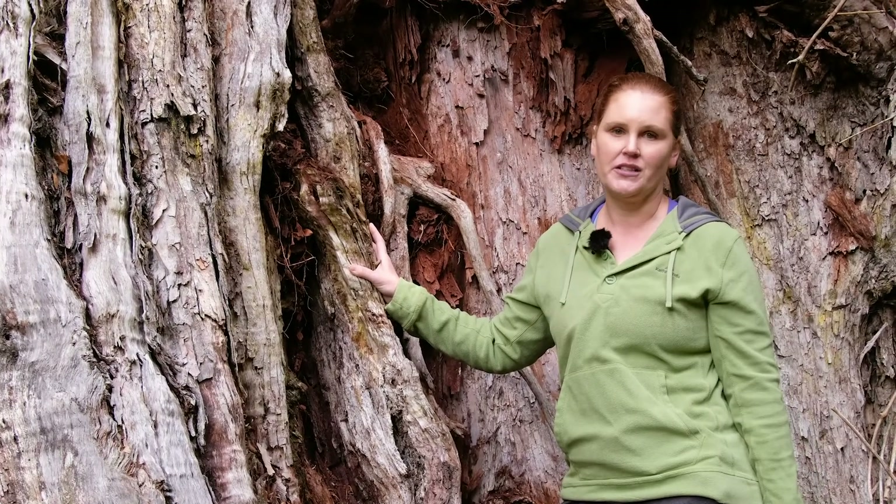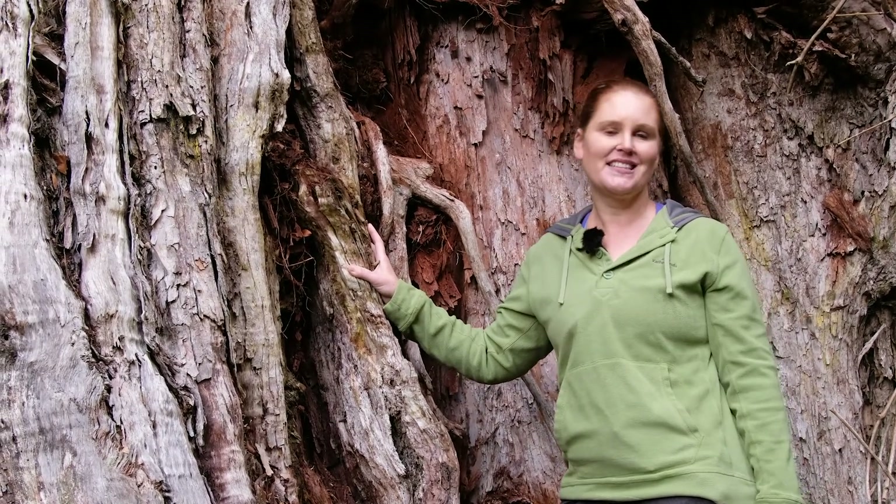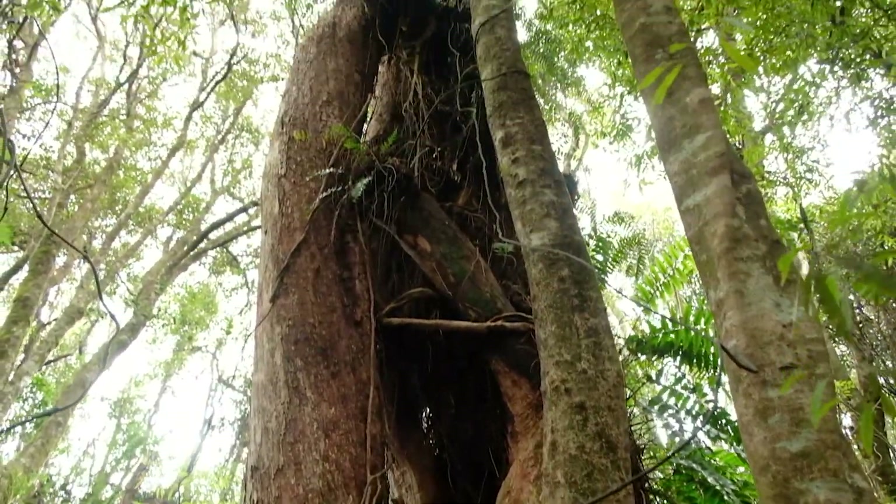That's why pest control is so important — not only for this tree, but for other trees that might be coming up, new saplings and new trees up in the canopy. We need to look after them to ensure the forest has a future.